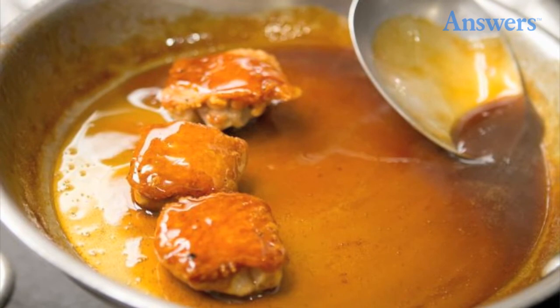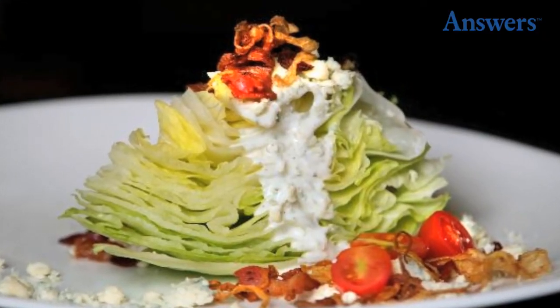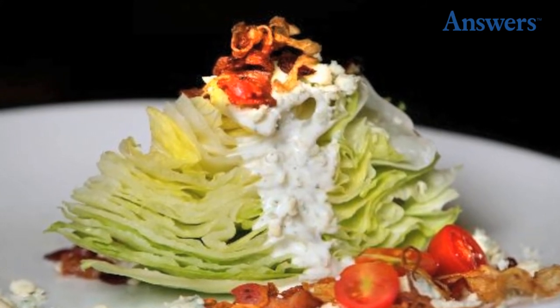Iceberg Lettuce: Iceberg lettuce is one of the cheapest items that you can buy at a grocery store. It is 98% water and then marked up at least 20 times at a restaurant.